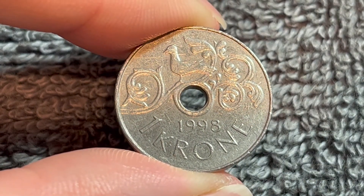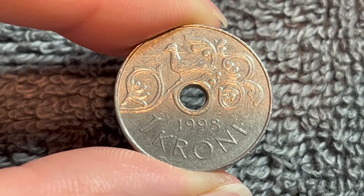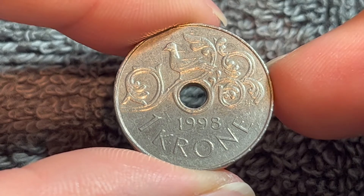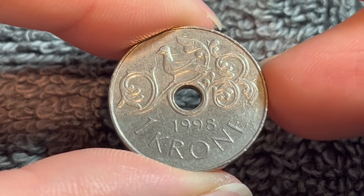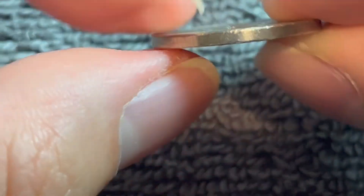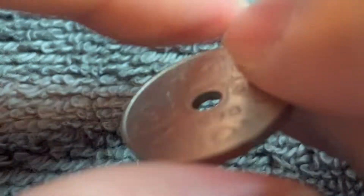These coins were produced from 1997 to 2016. They continue to circulate to this day, at least as of time of recording. They're copper-nickel in composition — 75% copper, 25% nickel — 4.35 grams in weight, 21 millimeters in diameter, 1.66 millimeters thick with a smooth edge.